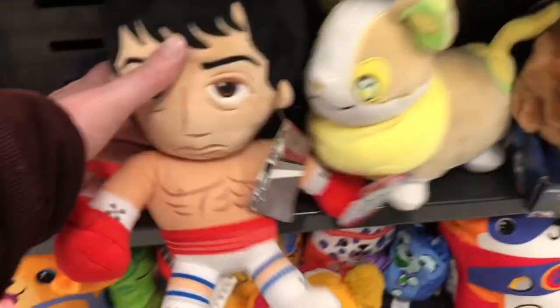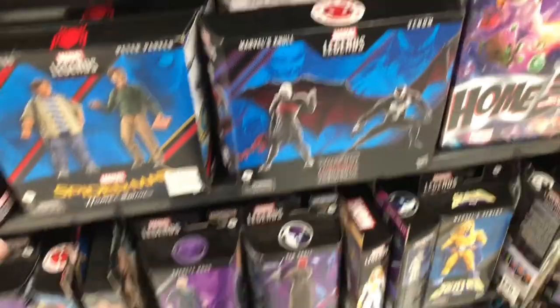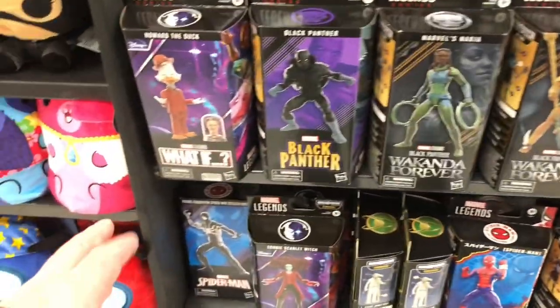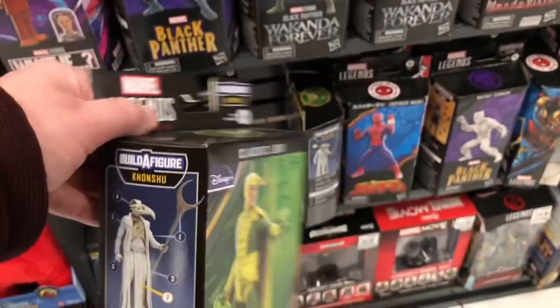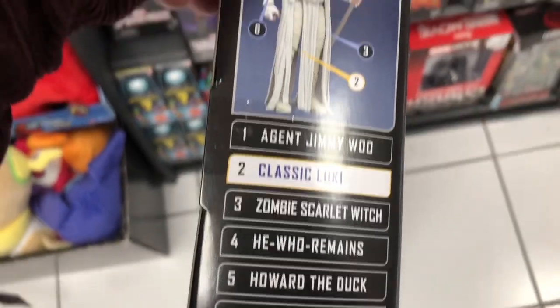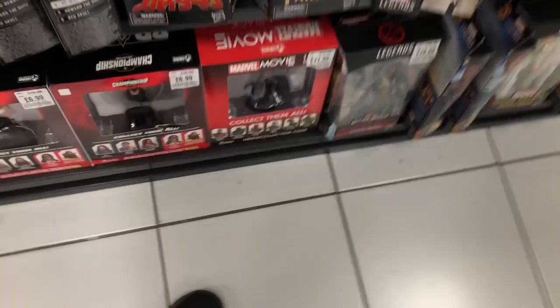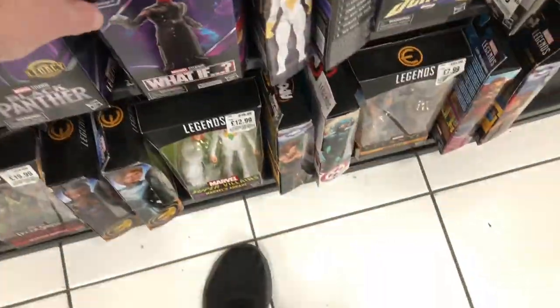Now turn around - this is sort of stuff HMV are selling now. A plush of Rocky. An ET plush. Freddy Krueger plush, 22 pounds for that little plush thing - that's mental. Here are some Marvel figures - a little Moon Knight, it's pretty cool. Black Panther ones. Oh look, here's a What If - Wanda Maximoff zombie version. There's a Marvel What If Loki from the Loki TV series, one of the variants - his name alludes to me at the moment. You can collect all the bits inside to build that character from Moon Knight. Marvel What If Red Skull figure there, with a little tesseract in his hand.